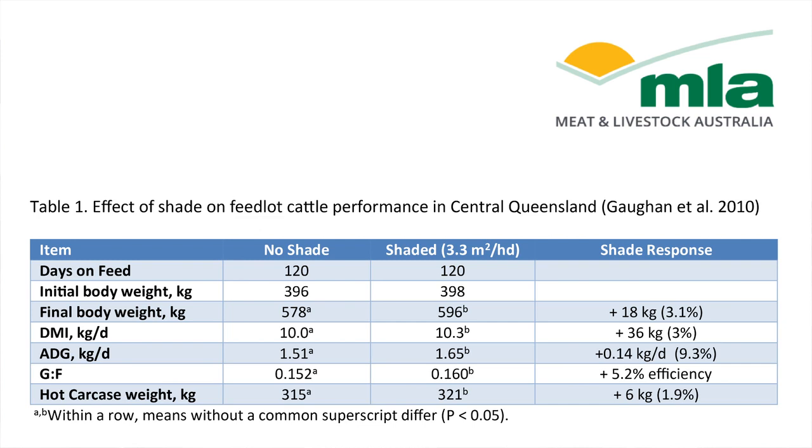The results from that trial were that the animals in the shaded pen performed considerably better than those in the unshaded pen. There was an increase in feed intake of around 3% over the feeding period, which equated to about 36 kilos of additional feed intake. There were also increases in weight gain and efficiency of gain, and all of this resulted in increased carcass weights from the shaded pens of about 1.9%, which was about 6 kilos of additional carcass weight obtained from those animals at slaughter.